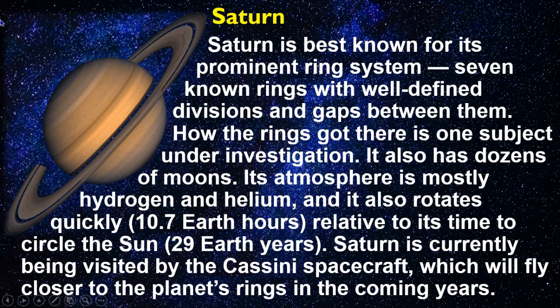Saturn is best known for its prominent ring system — seven known rings with well-defined divisions and gaps between them. How the rings got there is one subject under investigation. It also has dozens of moons, and its atmosphere is mostly hydrogen and helium. Saturn rotates quickly, in about 10.7 Earth hours, relative to its time to circle the Sun at 29 Earth years. Saturn was being visited by the Cassini spacecraft, which was set to fly closer to the planet's rings in the coming years.